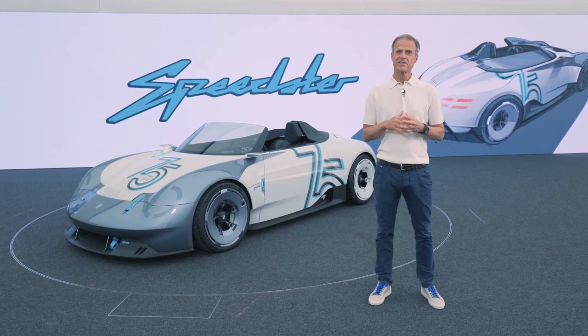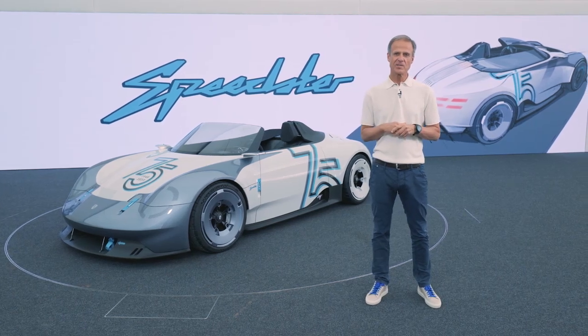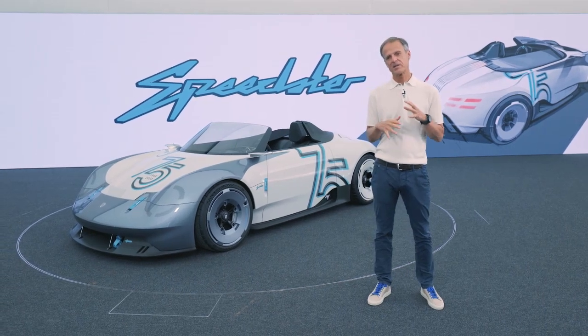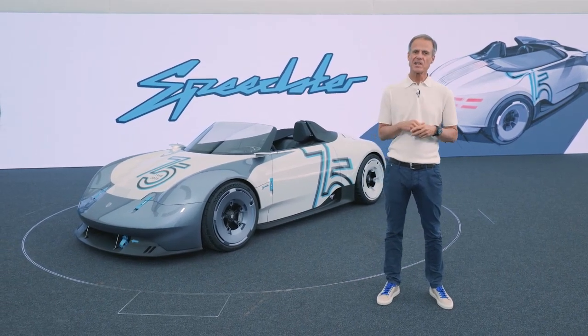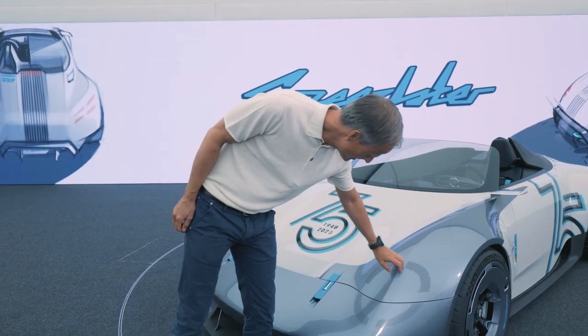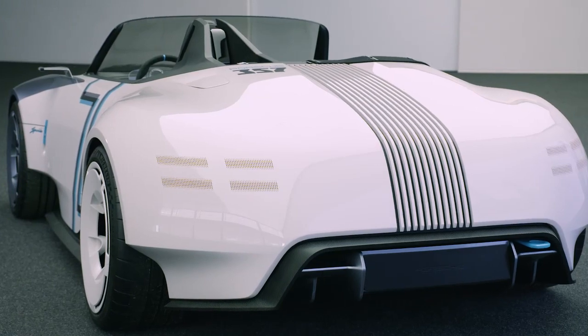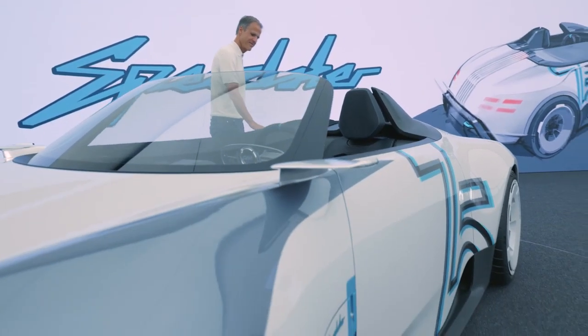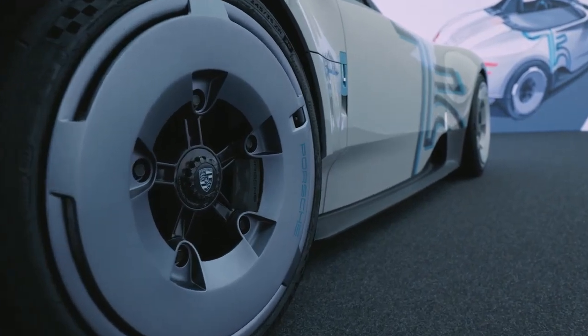Otherwise, the sister model shares all the design cues from the 357, where we tried to have a very reduced and puristic design language, where the headlamps and the tail lamps are basically integrated into the form of the car. We had the idea from the very beginning that the Coupe version is based on the combustion engine, on the GT4 RS.